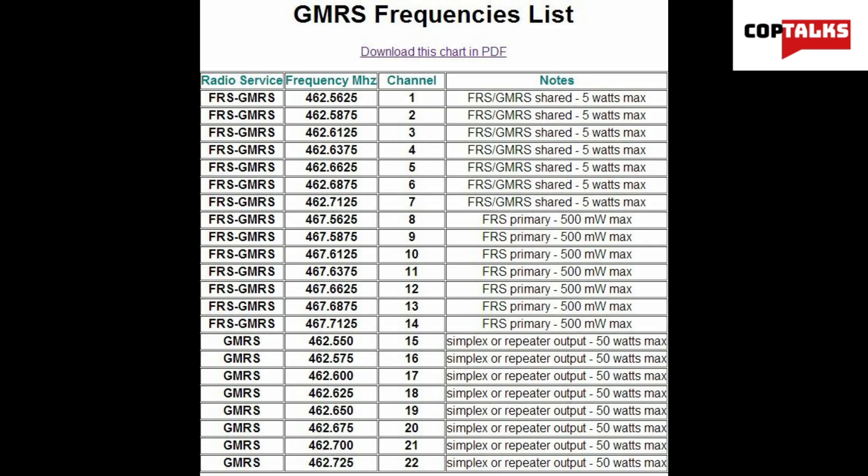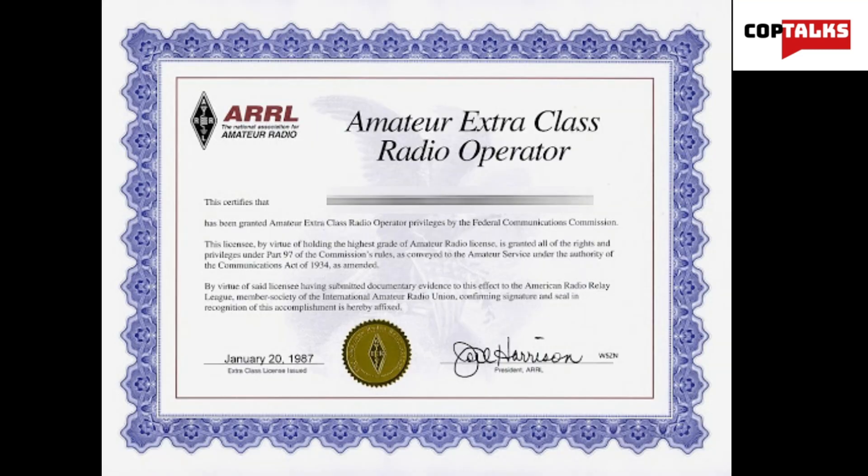With a GMRS license, you're limited to GMRS channels and transmitting power on handheld and mobile devices. Handheld power is generally limited to half a watt to five watts depending on the frequency. Mobile units and stations such as repeaters and vehicles are limited to 50 watts and 15 watts respectively. With ham radio, however, you must pass one or sometimes more than one test to qualify for the appropriate license.